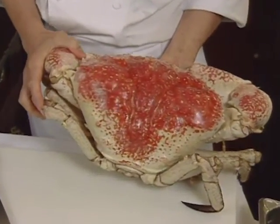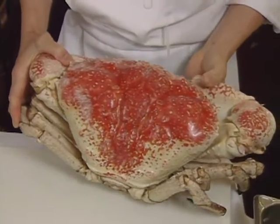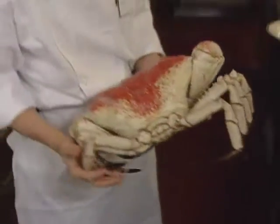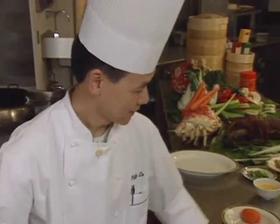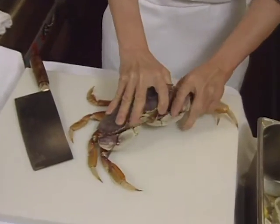Most of the time we serve this with crab that comes from Australia, but today we're going to use Dungeness crab.